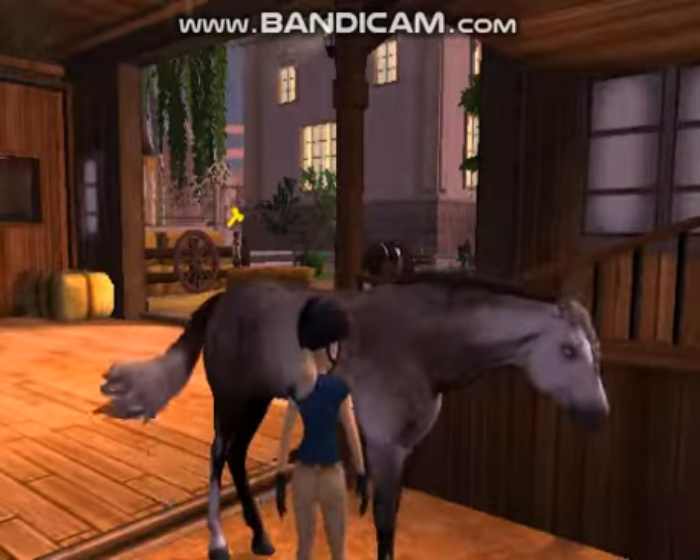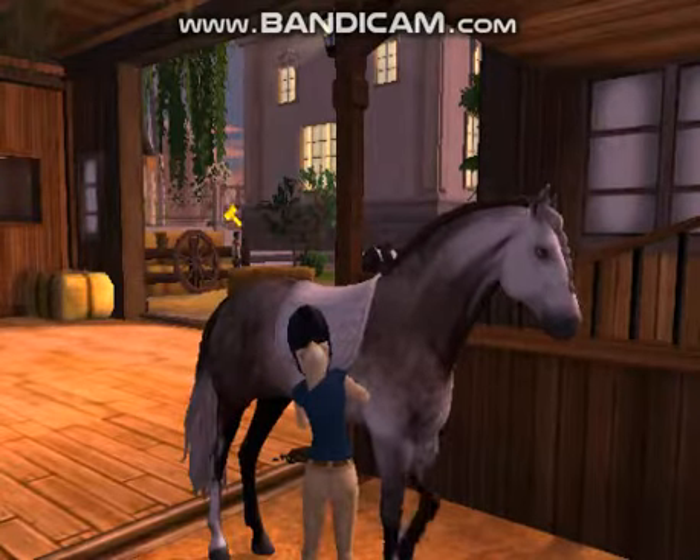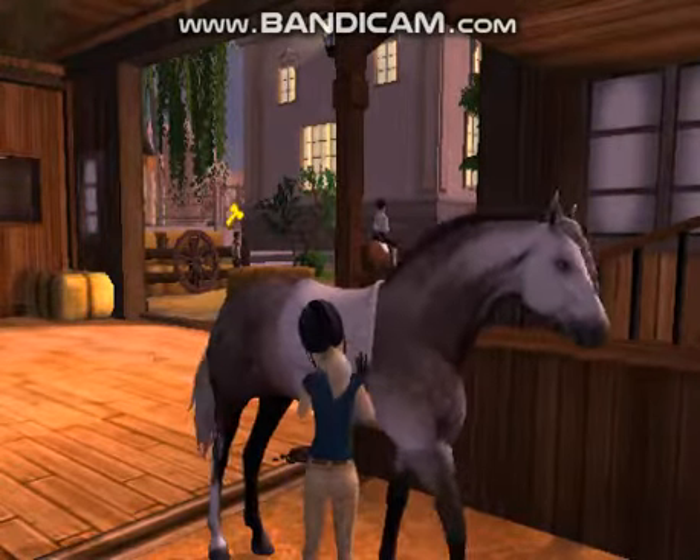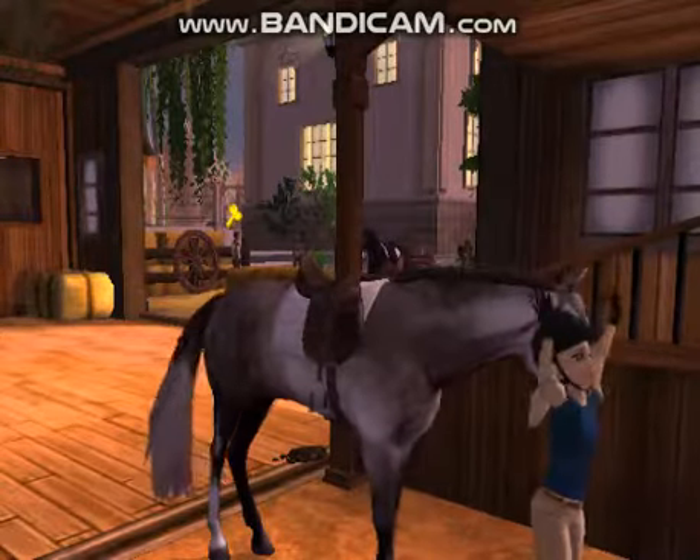The first thing I'm putting on is just her white saddle pad. Then I'm putting on my jumper's saddle, and lastly her jumper's bridle.